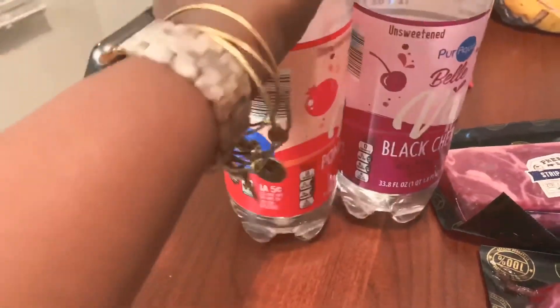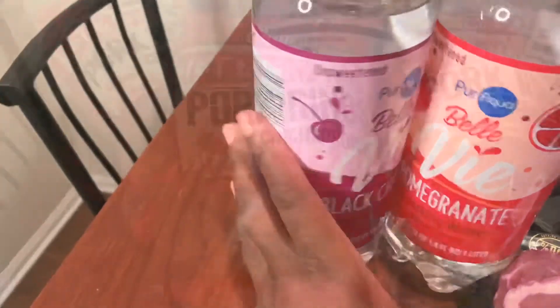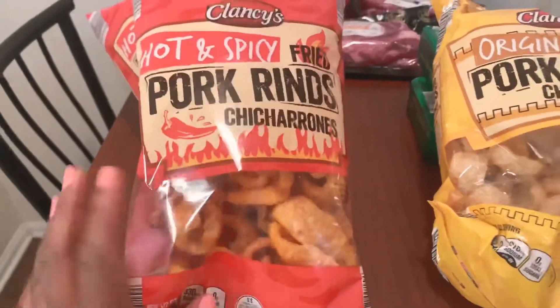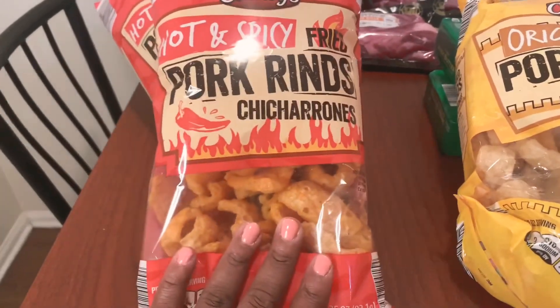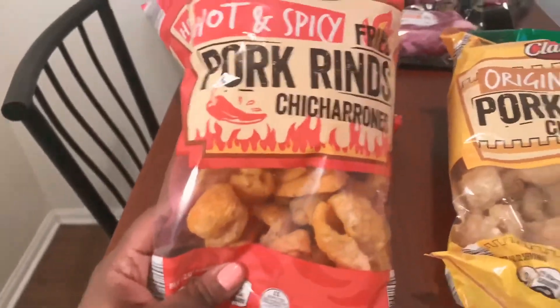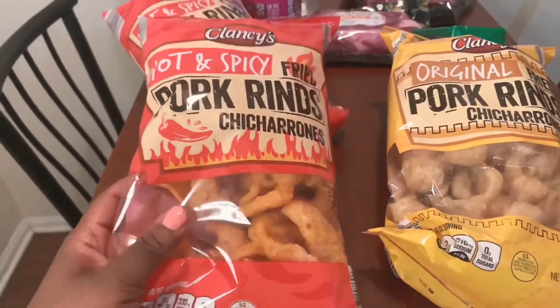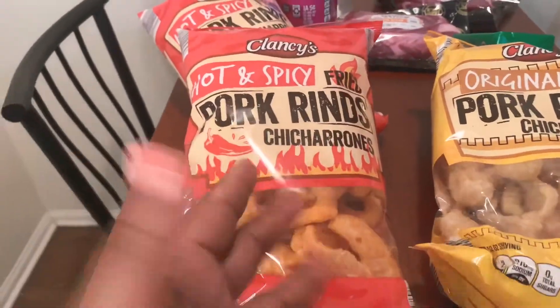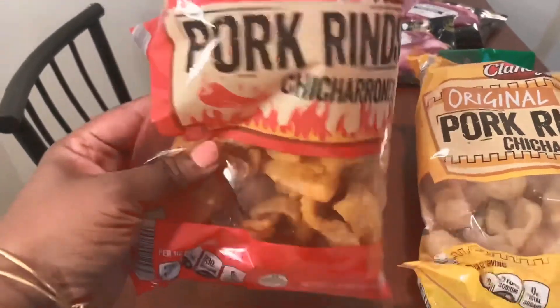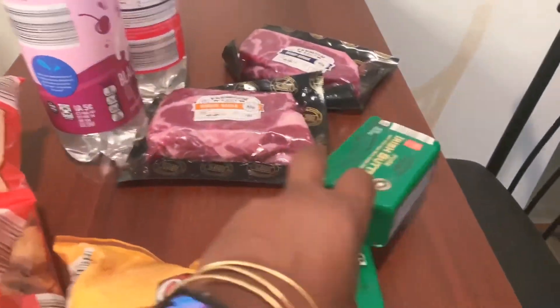I got two sparkling waters — a pomegranate flavor and a black cherry — trying to get back into sparkling water. I got hot and spicy pork rinds, my favorite, and the original flavor. I got the original because I'm gonna be making chicken strips this week — I crunch up the pork rinds, do an egg wash, and put them in the air fryer. So good.